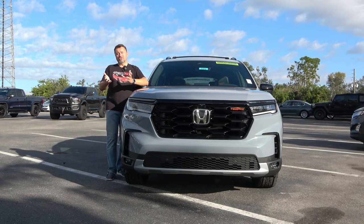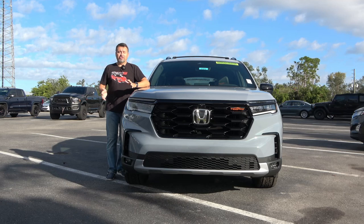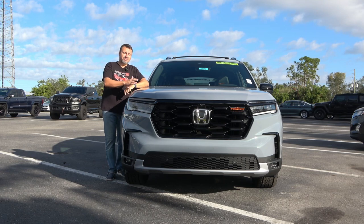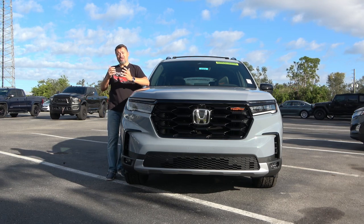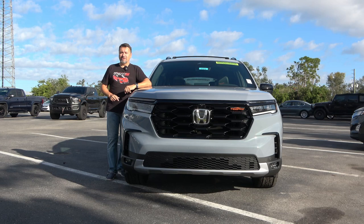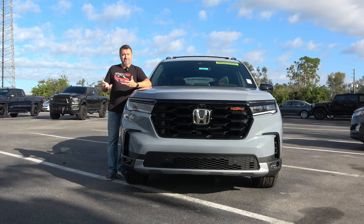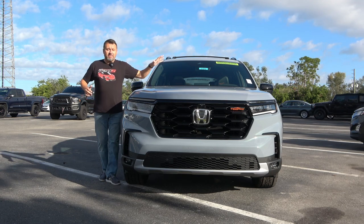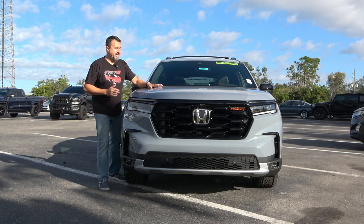A couple of weeks ago, a group of social media influencers and YouTubers were invited by Honda to take a test drive of this brand new Pilot TrailSport on an actual trail in Sedona, Arizona. I wasn't invited — I don't have enough subscribers. So if you're watching this video, hit that subscribe button and help me out so maybe next time I'll be invited.